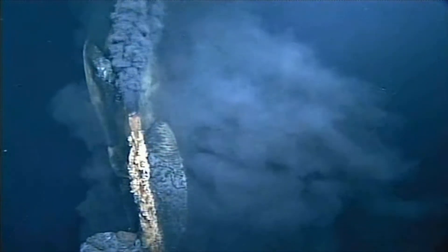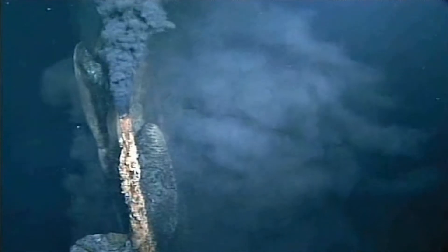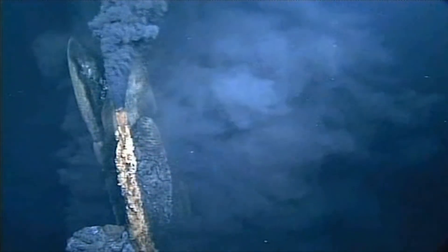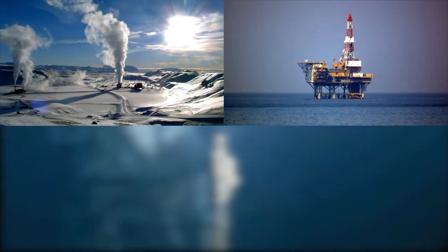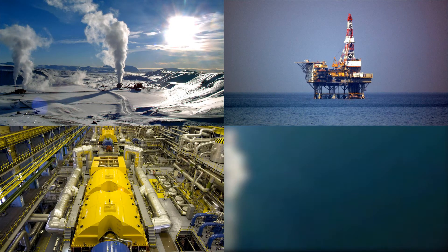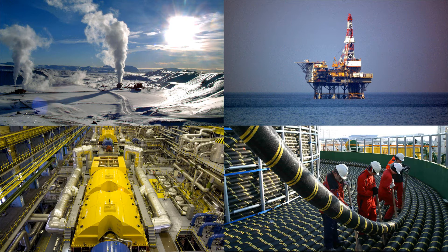The Marshall Hydrothermal Recovery System is based almost exclusively on existing, proven technology from the geothermal power production, oil and gas, electric power generation, and subsea transmission industries.